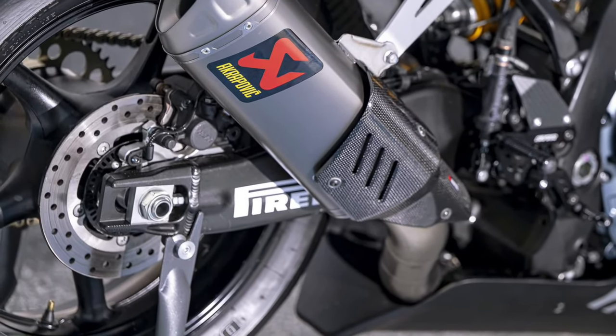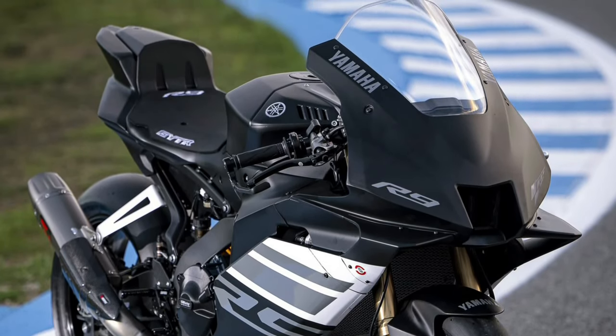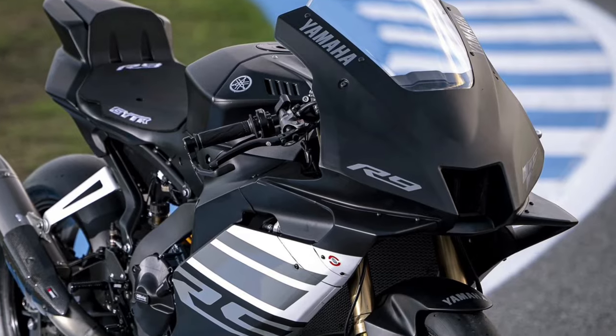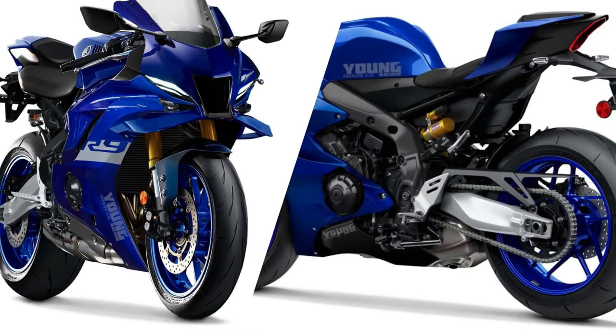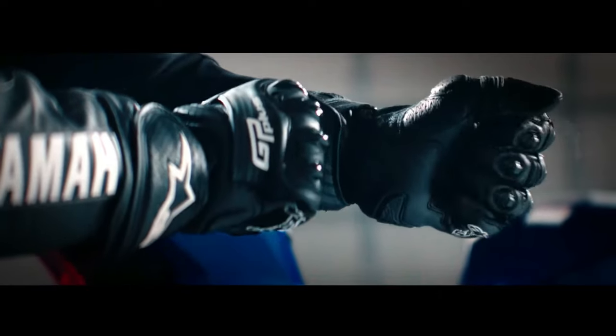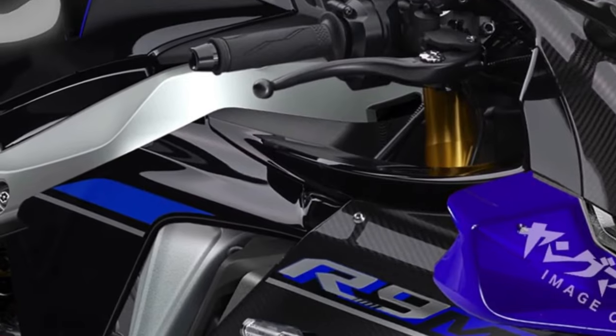LED lighting all around not only enhances the bike's visibility, but also adds to its modern aesthetic appeal, ensuring it stands out on the road, day or night. Yamaha's advanced quick-shifter and auto-blipper enable seamless gear changes without the need for clutch operation, enhancing the YZFR9's track performance and rider engagement.